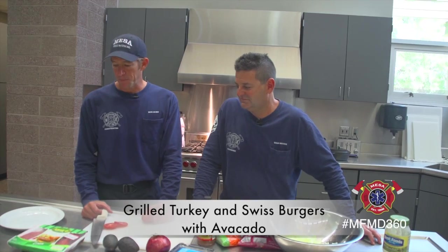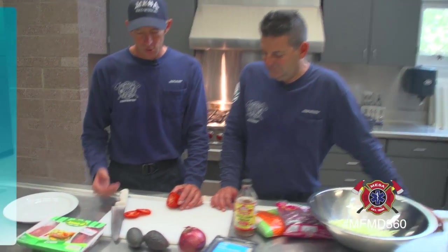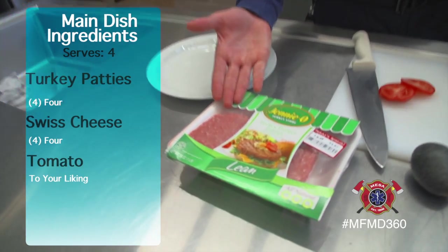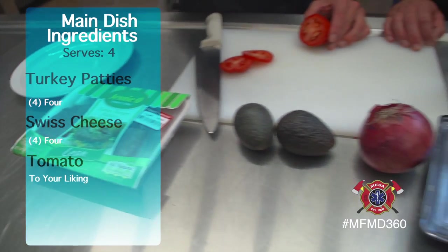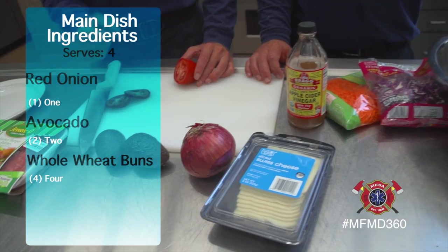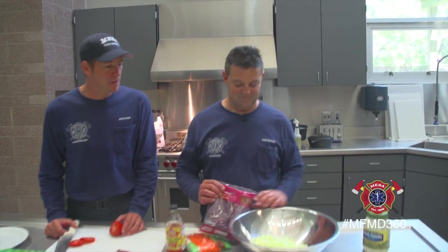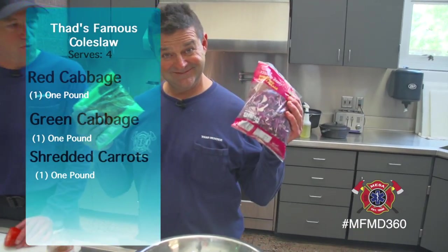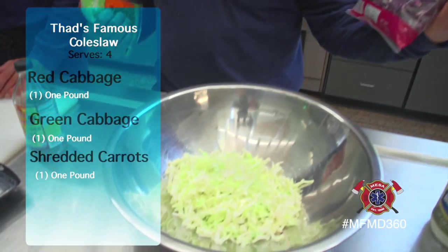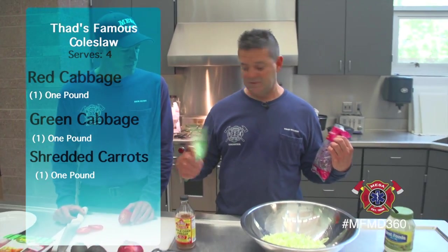Today we're making grilled turkey and Swiss burgers with avocado. So we've got our turkey patties and Swiss cheese. I'm slicing up some tomatoes. We're going to prep the avocado as a side to this meal, and Thad is going to make his homemade famous coleslaw with some cabbage — red cabbage, green cabbage, and some carrots.